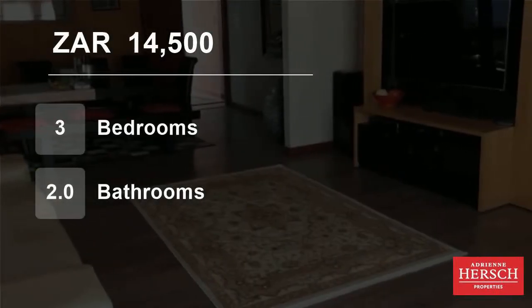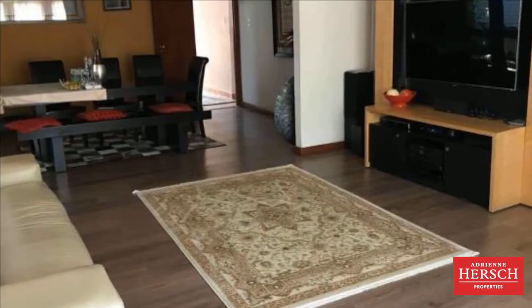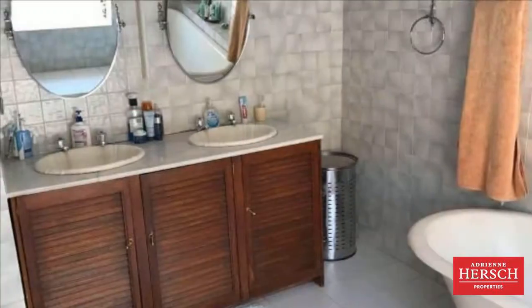Welcome to this 3-bedroom house for rent in Nord, Johannesburg, Gauteng, South Africa for R14,500 per month. 3-bedroom house in the sought-after Nord.